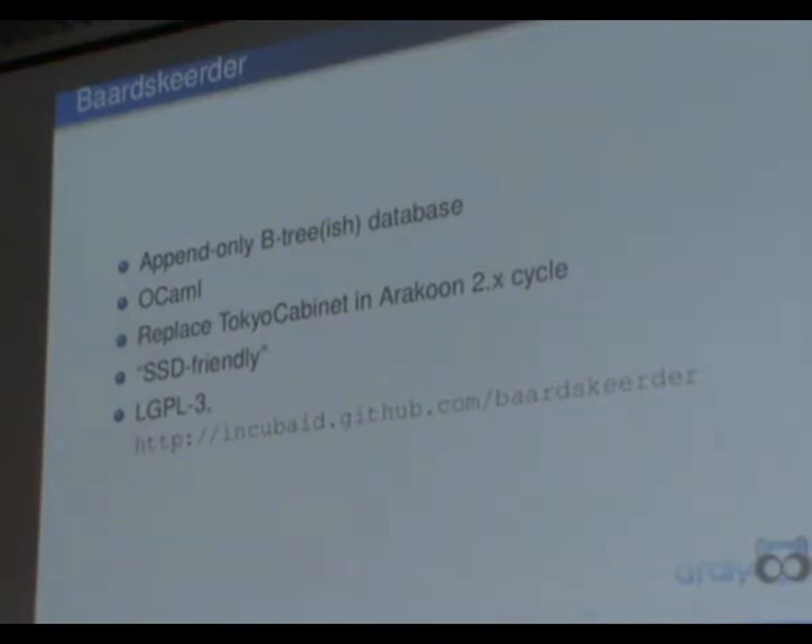Next to Araku, we also work on Wartskirch — an append-only B-tree written in pure OCaml. It's meant to replace Tokyo Cabinet in the next iteration of Araku in a 2.0 cycle. Since it's append-only, it should be friendly for SSD devices, because we learned Tokyo Cabinet, due to its in-place replacements, simply destroys your SSD after a couple of months. Wartskirch is available under LGPL3 on our data pages.